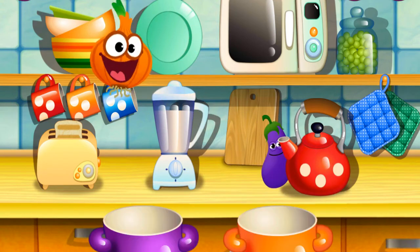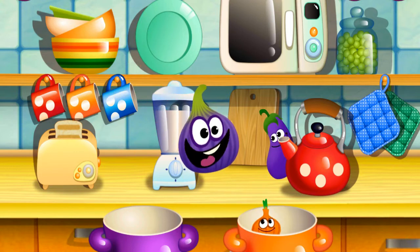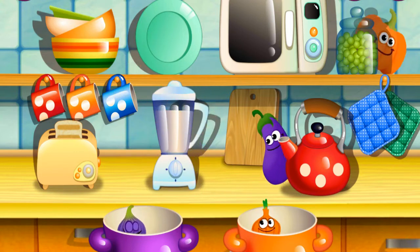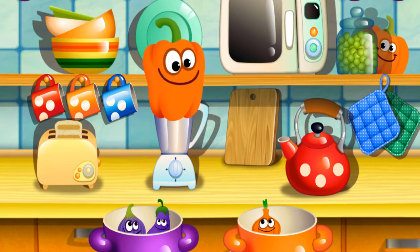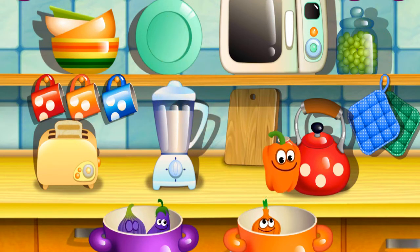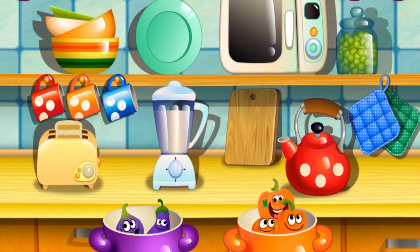Orange onion. Well done. Purple fig. Nicely done. Purple eggplant. Well done. Orange bell pepper. Very good. Orange pumpkin. Super.